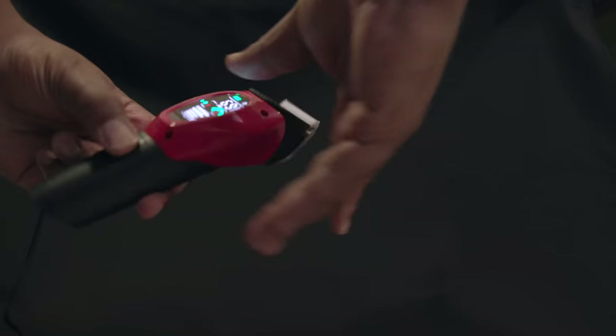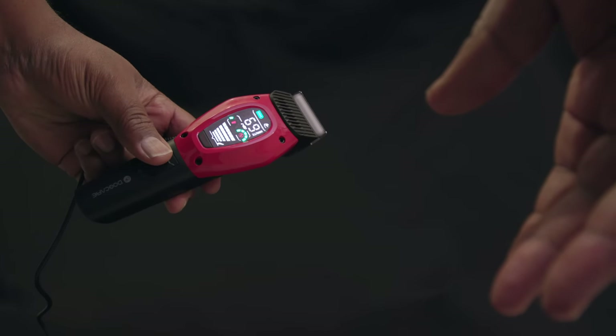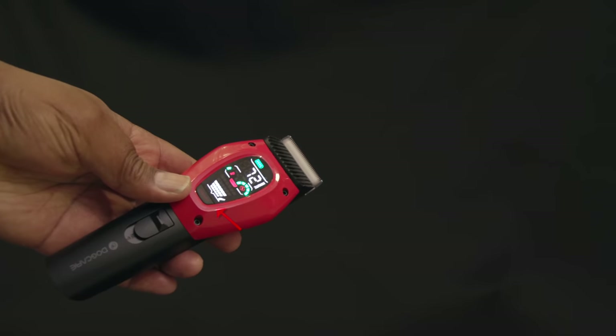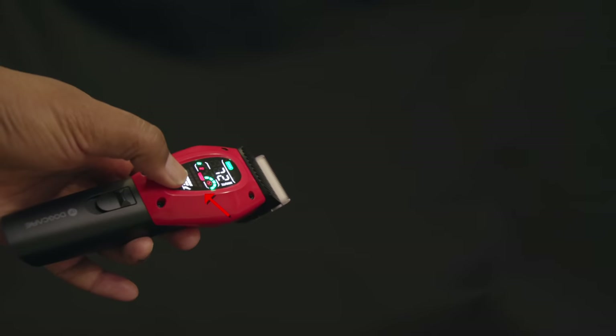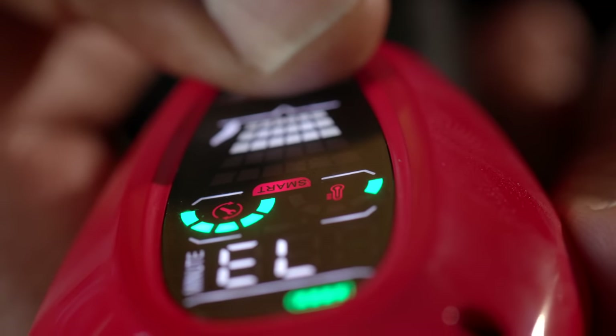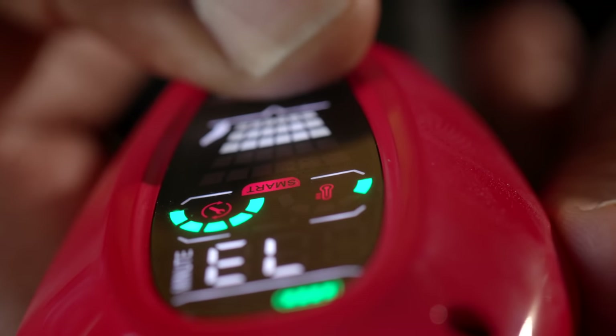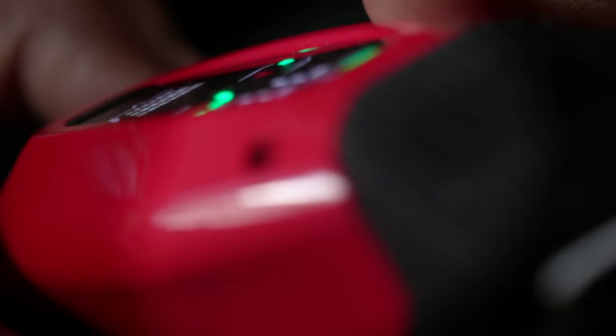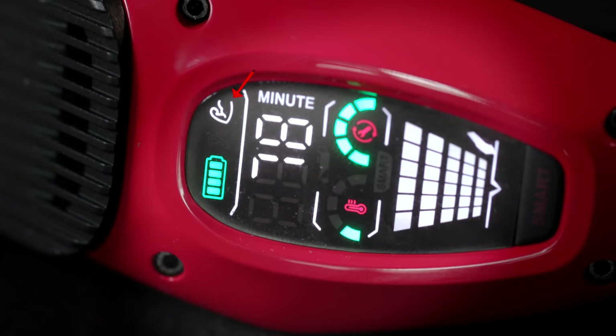Being cordless means when you're getting into all the nooks and crannies of your animal, you don't have a cord getting in your way. The clippers come packed with amazing features like snag-free trimming and a heavy-duty supercharged motor that operates in a quiet mode for sensitive pets. They also have a smart mode, initiated by pressing the smart button. It can be used with either quiet mode or turbo mode. In smart mode, the clipper senses the thickness of the hair and automatically adjusts to the optimum clipping speed — gentle and delicate for fine hair, turbo for thick and dense hair.